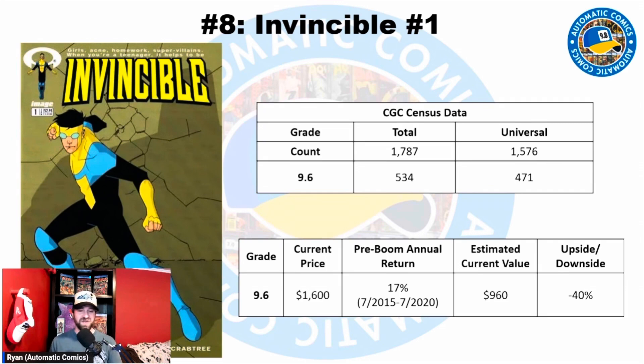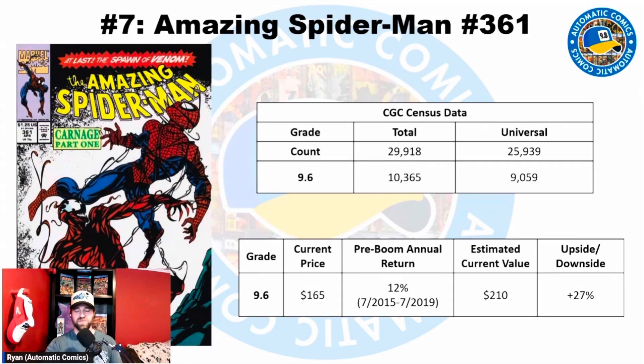That 17% growth rate should concern you — that's very high and not something I normally see even with silver and bronze age books. With modern books getting their footing you may see slightly higher returns at the beginning, but I wouldn't expect that to extend long-term. Even with that, you can see there's about a 40% downside on this book right now. I would be very, very cautious with Invincible #1. It could retain new high values like The Walking Dead, but if the Amazon series ends in just a couple of seasons, it could tank. I think there's a lot of downside risk and I would be patient.